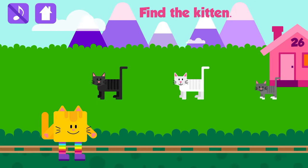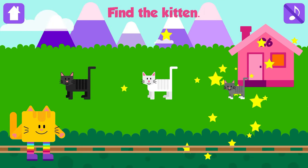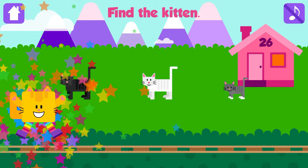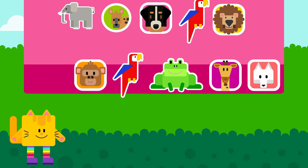Find the kitten. Kitten! Fantastic! Kittens are adorable!